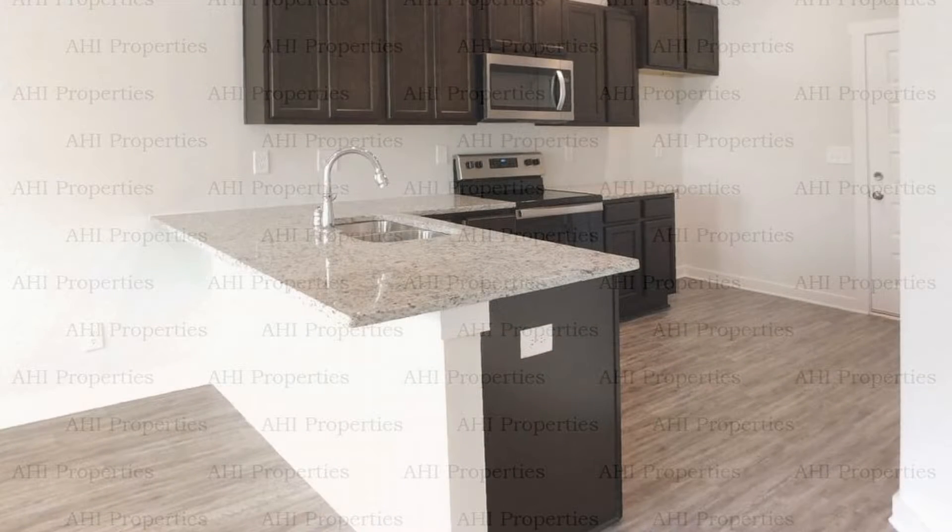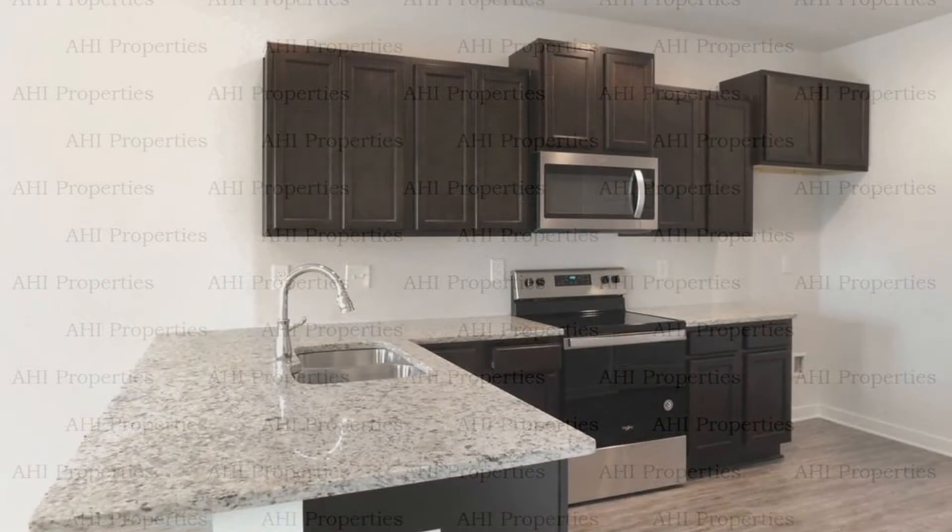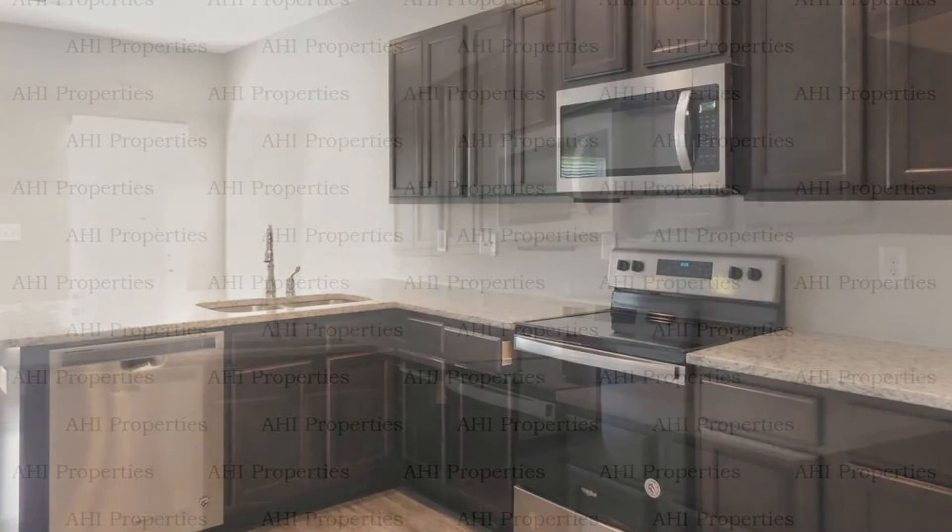The modern gourmet kitchen is a delight as it offers stainless steel appliances, built-in cupboards, and gorgeous countertops.